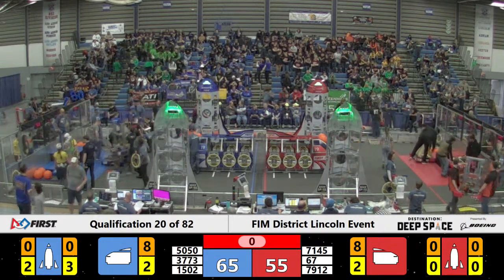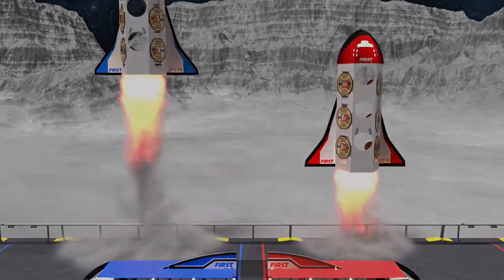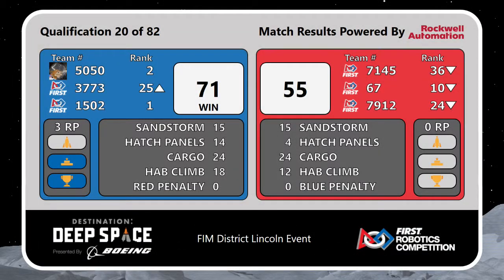Looks like we have those scores! Let's see! Blue Lions makes it out of the Stratosphere with a score of 71 to 55! Blue Lions gets 3 ranking points for that one!